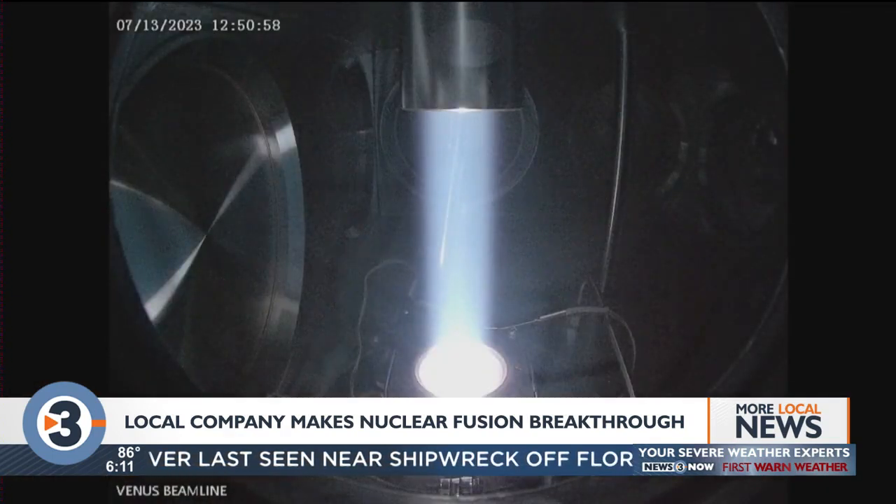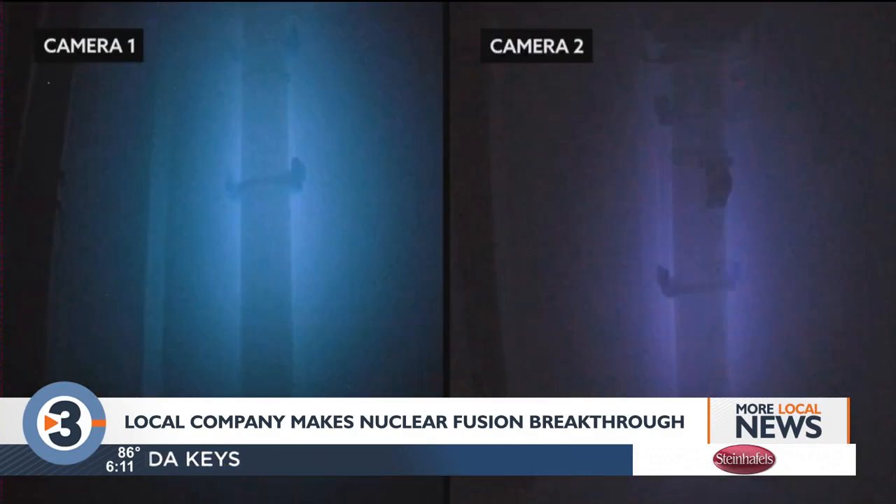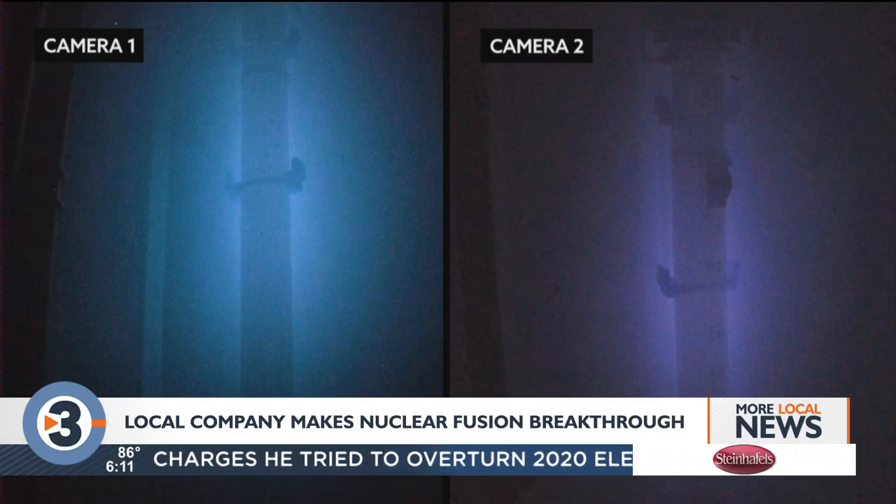Known as Cherenkov radiation, the glowing blue light is created when particles travel through a given medium faster than the speed of light and create a cone of light in their path, similar to a plane breaking the sound barrier and creating a sonic boom.